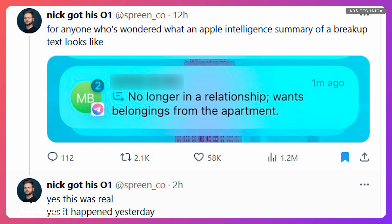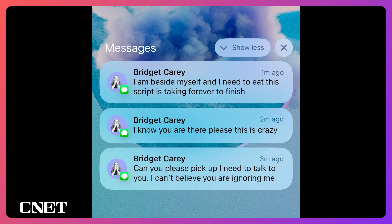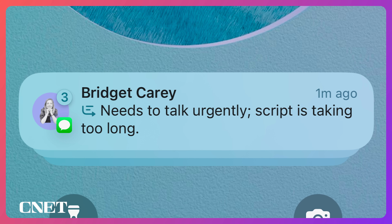You may have seen one summary that went viral earlier this month shared on X — a New York City software developer who got a summary of his ex-girlfriend breaking up with him. Nothing has been that bad from what I have tested, but it inspired me to send a flurry of messages to my colleague Lisa Erichico, and it did not include everything in my rambles to her. So just be prepared for someone to say they missed some details of your message if you send something long. If you're in a relationship, tread carefully.